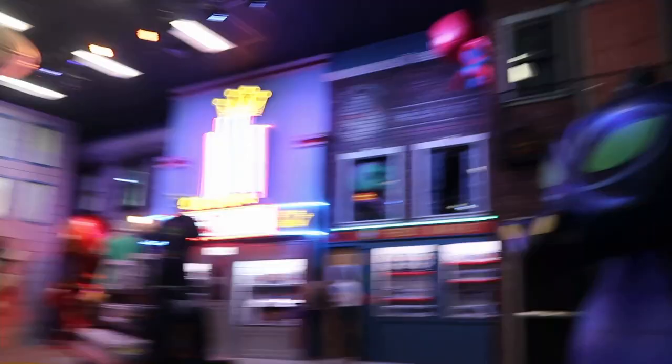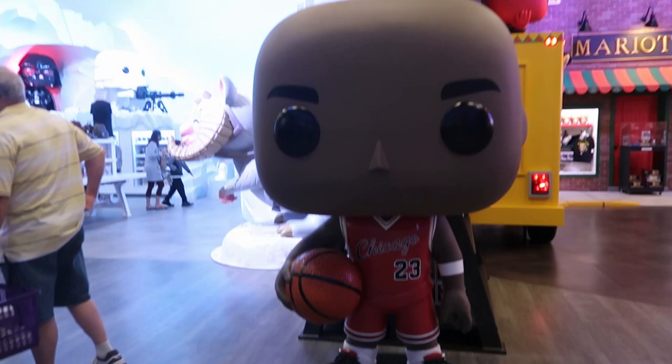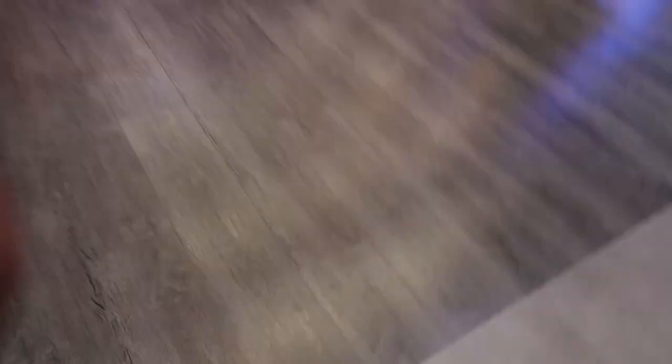Before we get to Marvel, they have Maleficent, Jack Skellington — and a closer look at Jack Skellington — and then right behind him is a big display of Michael Jordan, the same one you see at Funko Hollywood. And now my favorite part: the Marvel section.